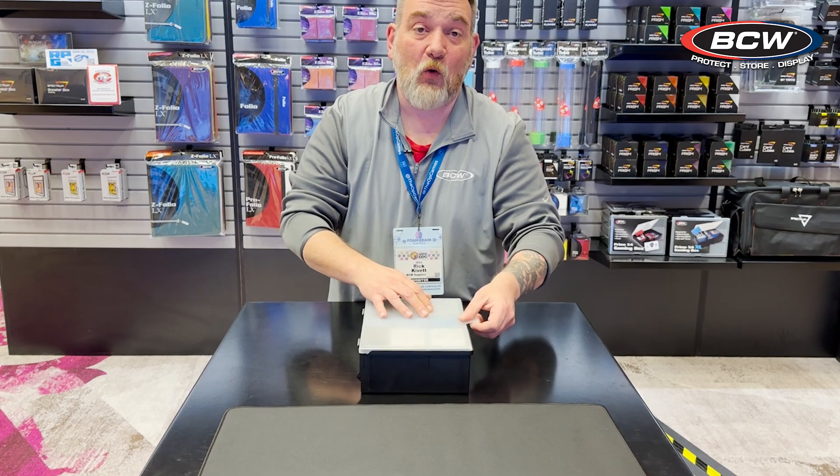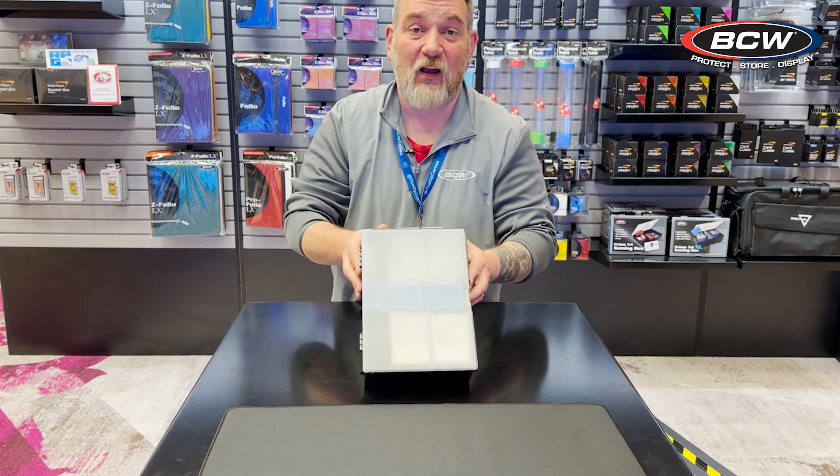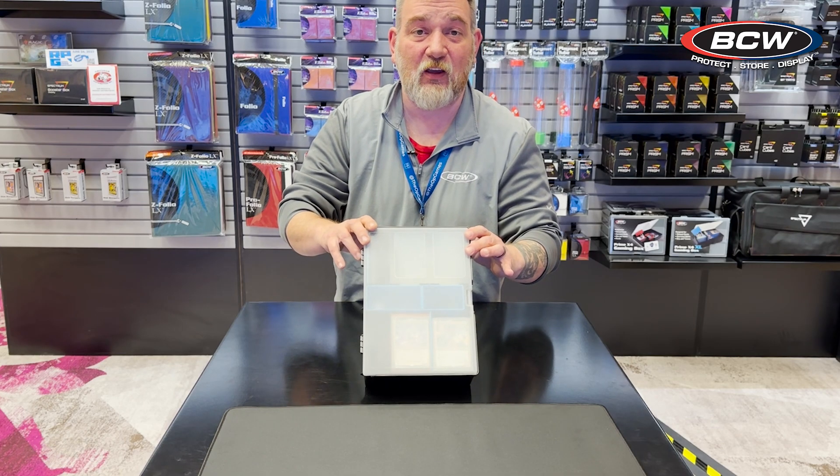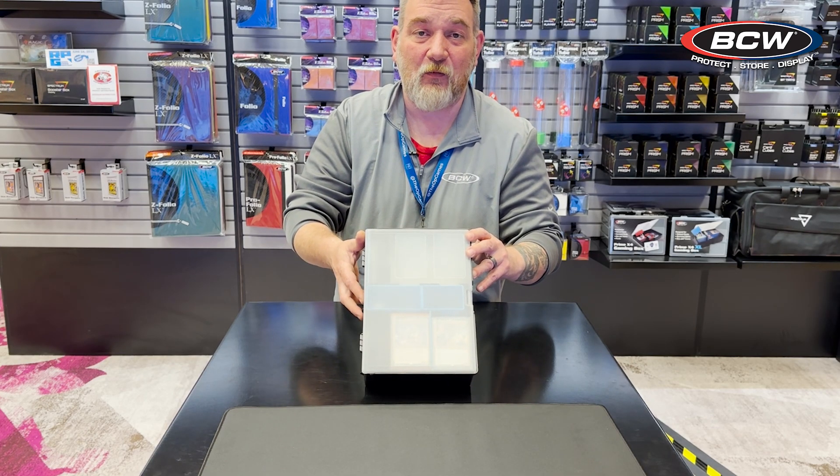An absolutely great way to store your March of the Machine commander decks with Planechase cards — store two decks and all the Planechase cards and everything you need for a great game of Commander.